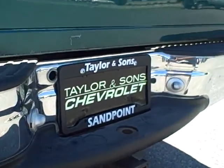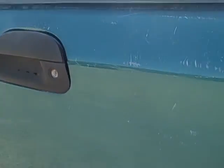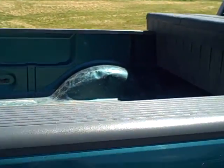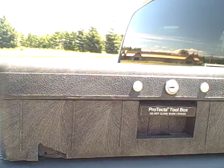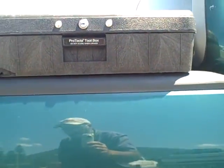Does have a tow package. Surface scratches. Lockable tailgate. Tailgate and rail protectors. There is a small hole about 2 inches in length on the right side of the protective tool box. We do have a key for that tool box as well.